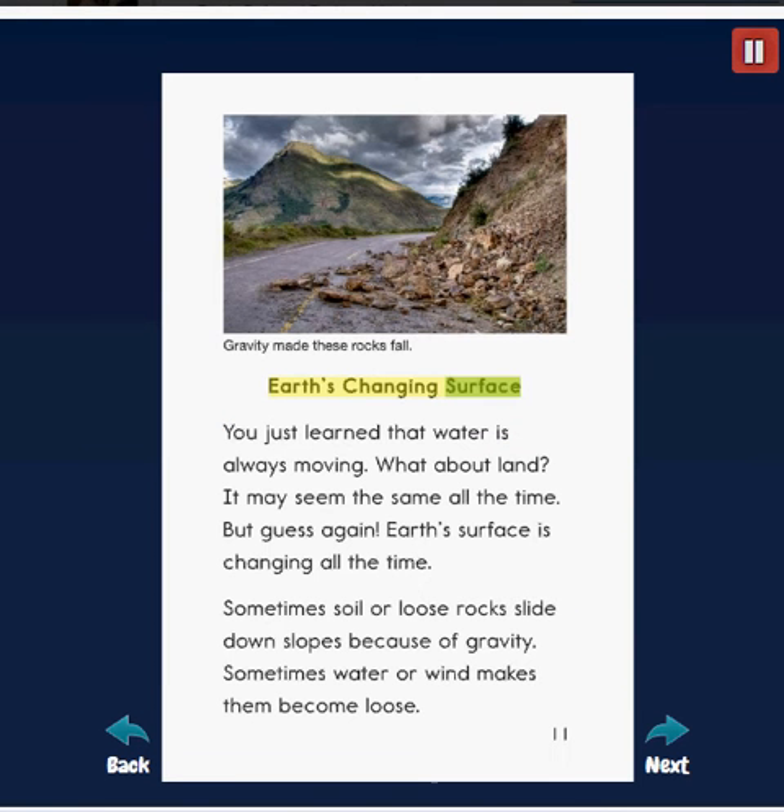Earth's changing surface: you just learned that water is always moving. What about land? It may seem the same all the time, but guess again. Earth's surface is changing all the time. Sometimes soil or loose rocks slide down slopes because of gravity.